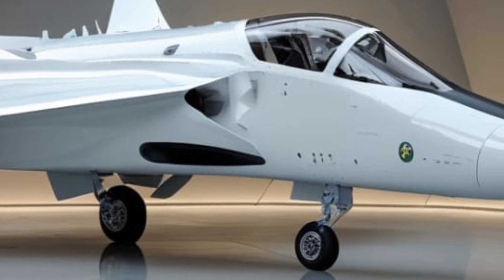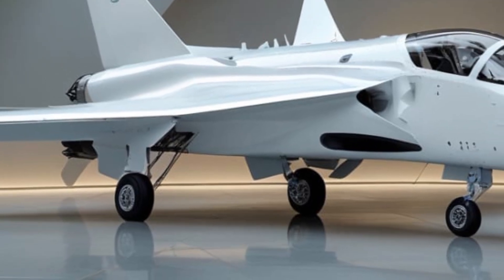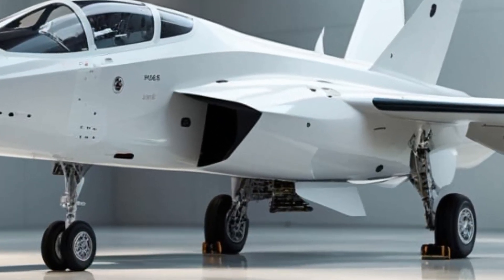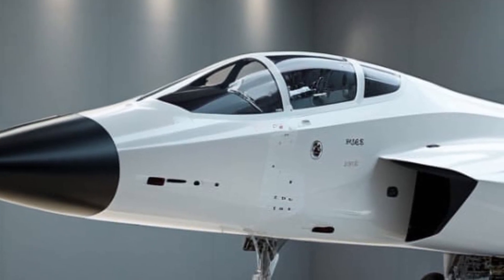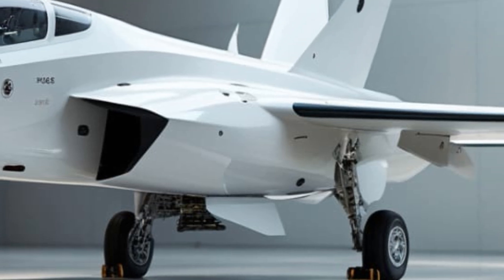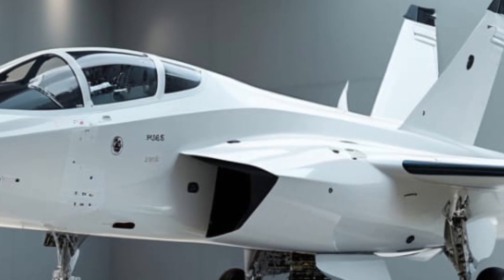Additionally, the hands-on throttle and stick, HOTAS, system ensures all essential controls are within easy reach, maximizing situational awareness. One of the most revolutionary upgrades is the enhanced artificial intelligence co-pilot. This AI system assists in threat detection, target tracking, and mission planning, reducing pilot workload in high-pressure combat scenarios.